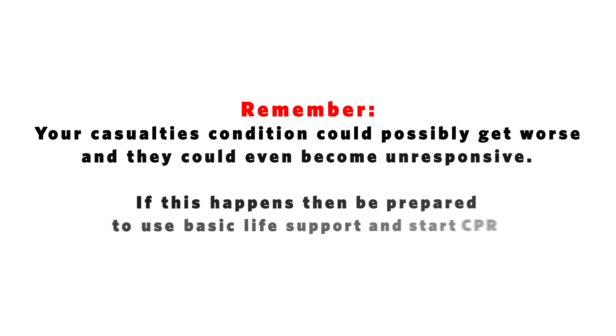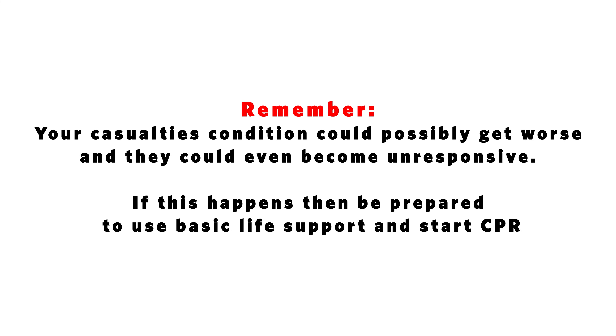Remember, your casualty's condition could possibly get worse and they could even become unresponsive. If this happens, then be prepared to use basic life support and start CPR.